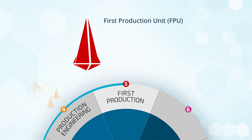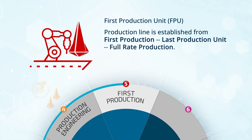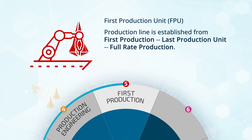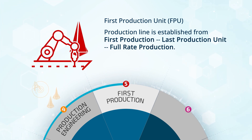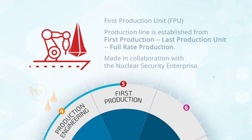First production unit, or FPU, is an important milestone in phase five. In this phase, the production line is established from first production through last production unit, and then through full-rate production. Each step is made in collaboration with partners in the nuclear security enterprise.